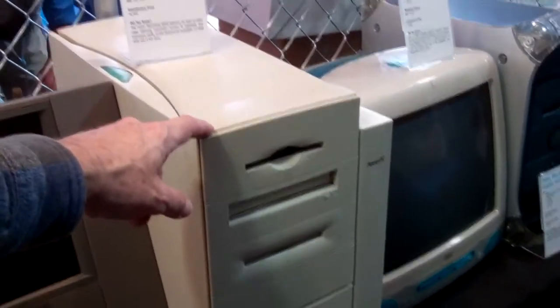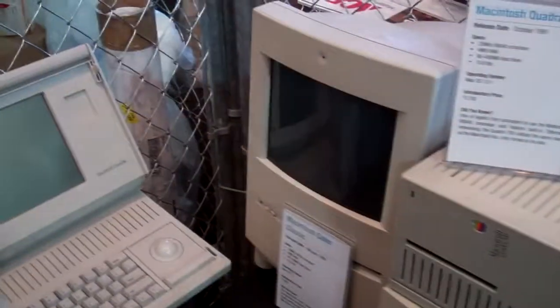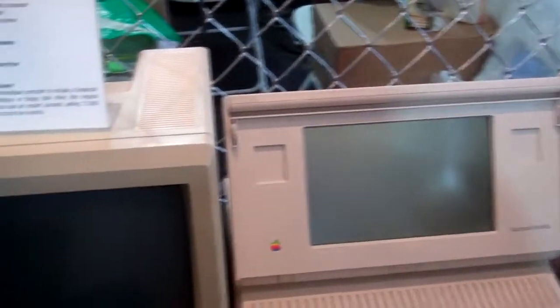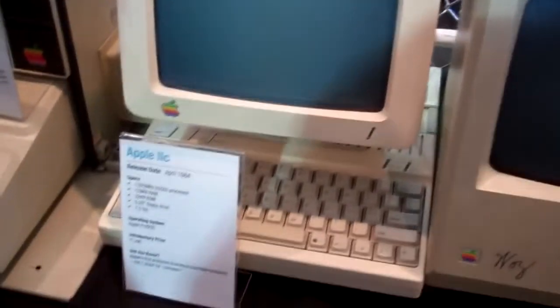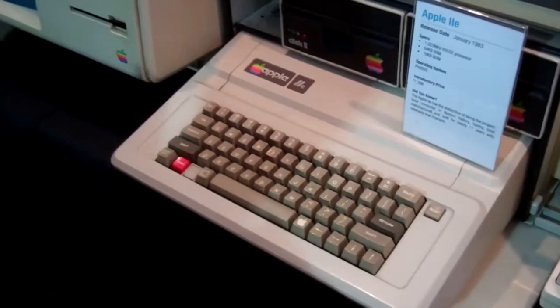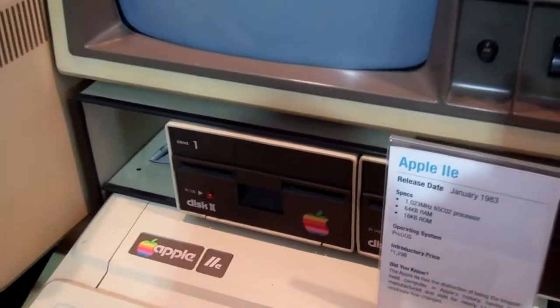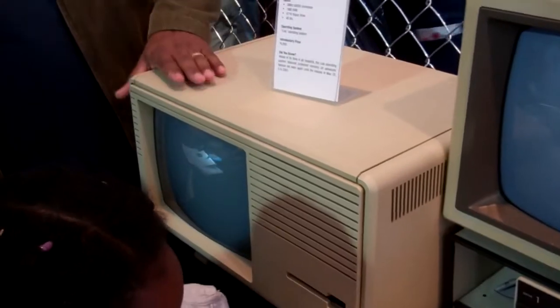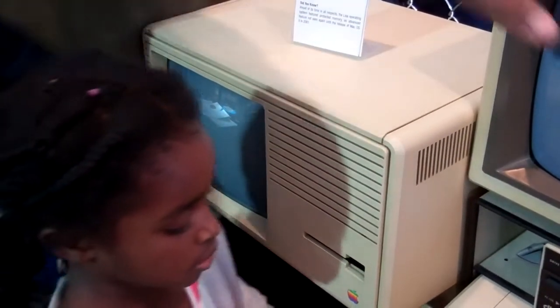Look at all these old Macs — this is the first Mac with a liquid crystal display and the first Mac with a CD-ROM. I have one of these in my garage. There's an old Mac, a Macintosh color computer. I worked on the original Mac. There's the Apple 2C, which I have at home, and the Apple 2E, which I first worked on in high school. And this is the Lisa — the failed Apple computer that nobody liked.